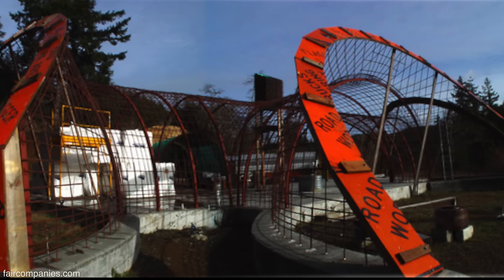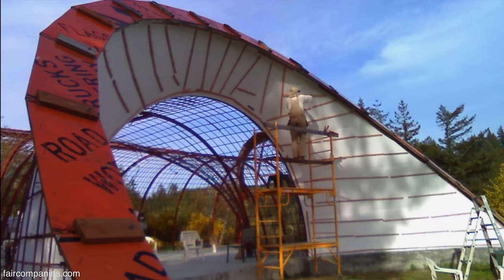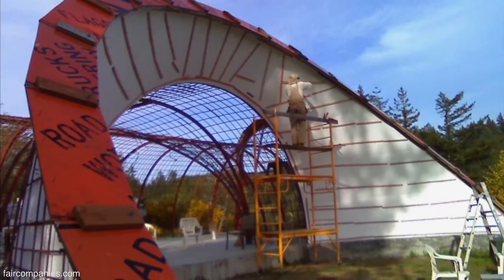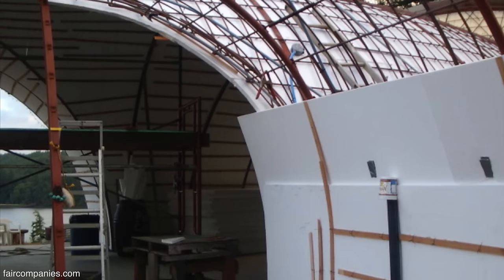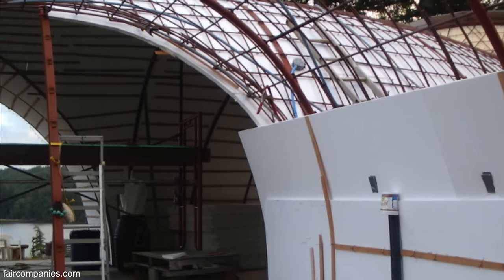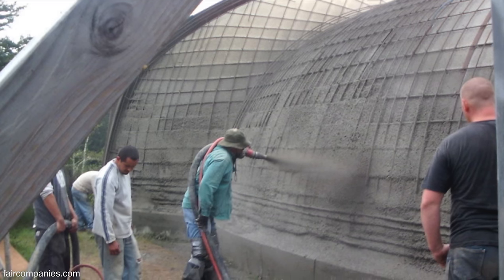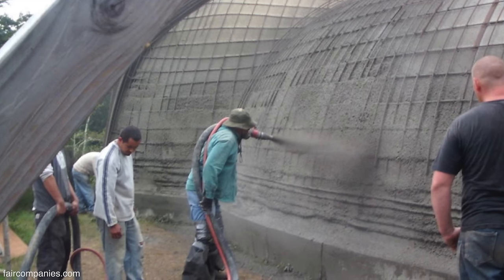So once we had all the rebar in place and all the conduit through, the forming was done with two layers of one-inch foam on the inside of the structure. Two layers of one-inch foam is flexible enough to follow a curve. And then they came in and sprayed the concrete — kind of like a swimming pool in reverse. It's called shotcrete.